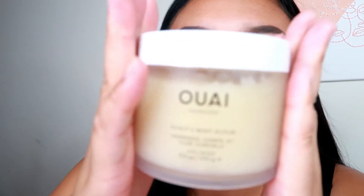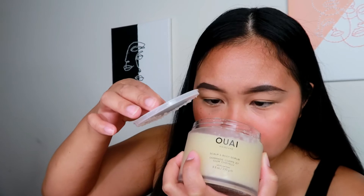Next one — I don't know how to pronounce this brand, correct me if I'm wrong. This is a Scalp and Body Scrub. I heard a lot of good things about this brand, so I went ahead and I'm going to try it. Hopefully it's good. It's a Scalp and Body Scrub and I think it's like $38 for this one — a little bit more expensive.